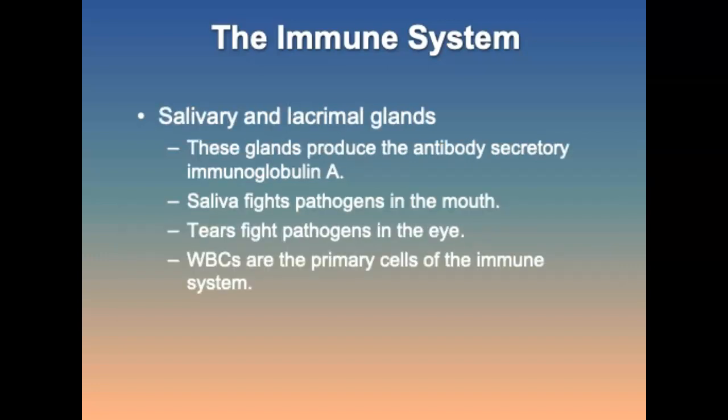Glands produce antibodies that bathe mucous membranes. In saliva, they fight pathogens that enter the mouth. Although these play an important role in immunity, the primary cells of the immune system are the white blood cells.